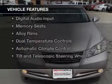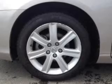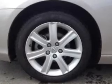The features include a power sunroof, leather seats, heated seats, a HomeLink system, digital audio input, and memory seats.